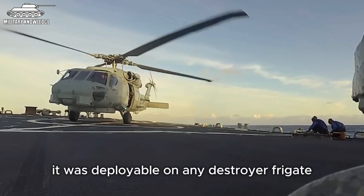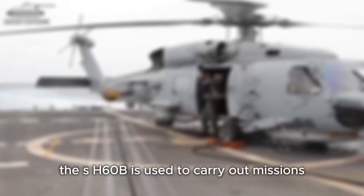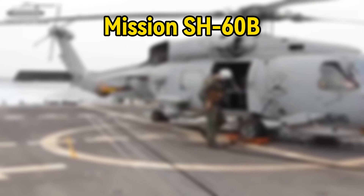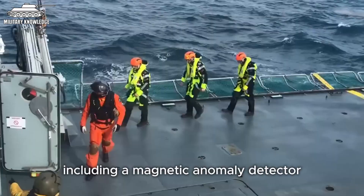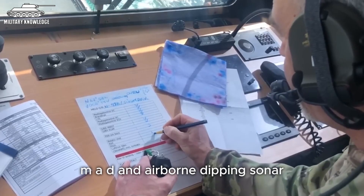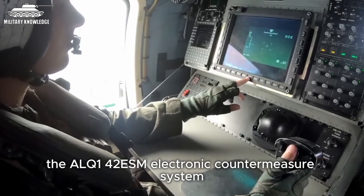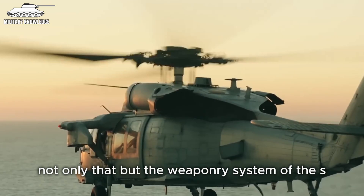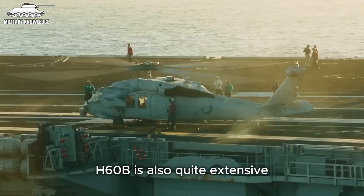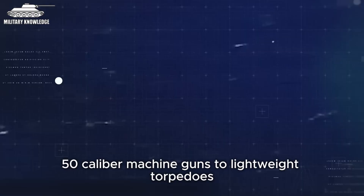Deployable on any destroyer, frigate, fast combat support ship, amphibious assault ship, or aircraft carrier, the SH-60B carries out missions including anti-submarine warfare, surface warfare, naval special warfare, search and rescue, logistics transport, and medical evacuation. Sikorsky engineers equipped it with a magnetic anomaly detector (MAD), airborne dipping sonar, APS-124 search radar, ALQ-142 ESM electronic countermeasure system, and an optional forward-looking infrared turret (FLIR). Its weapons range from 7.62mm cabin door guns or GAU-16 .50 caliber machine guns to MK-46, MK-50, MK-54 lightweight torpedoes, and AGM-114 Hellfire missiles.